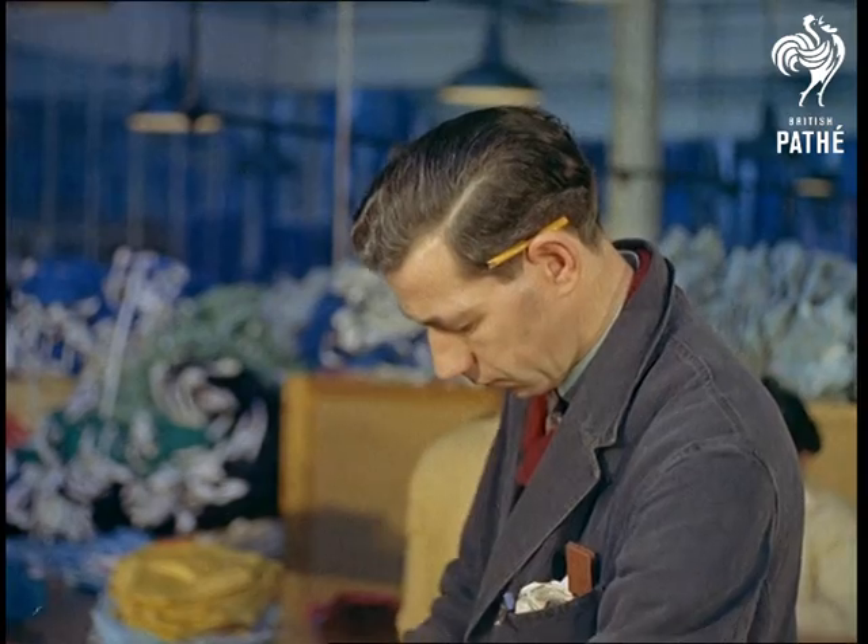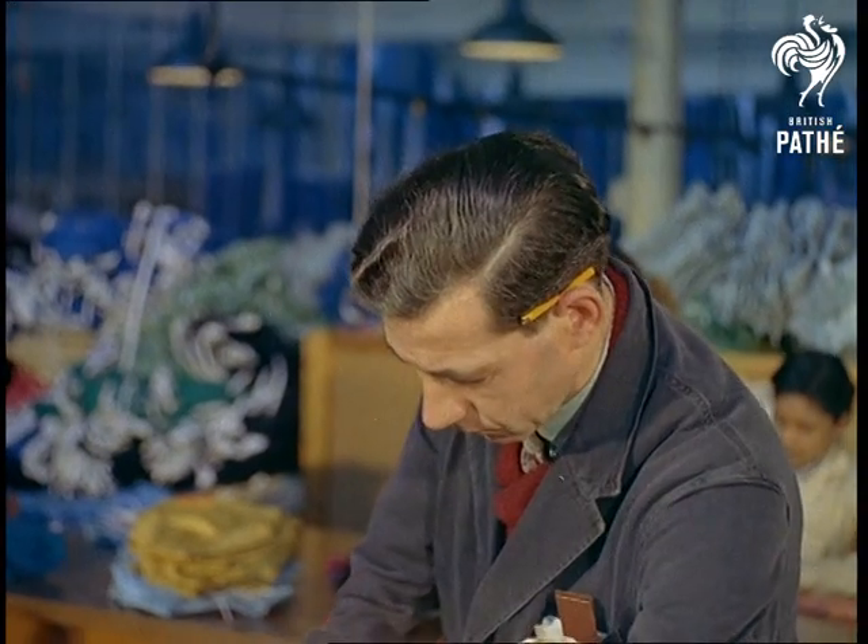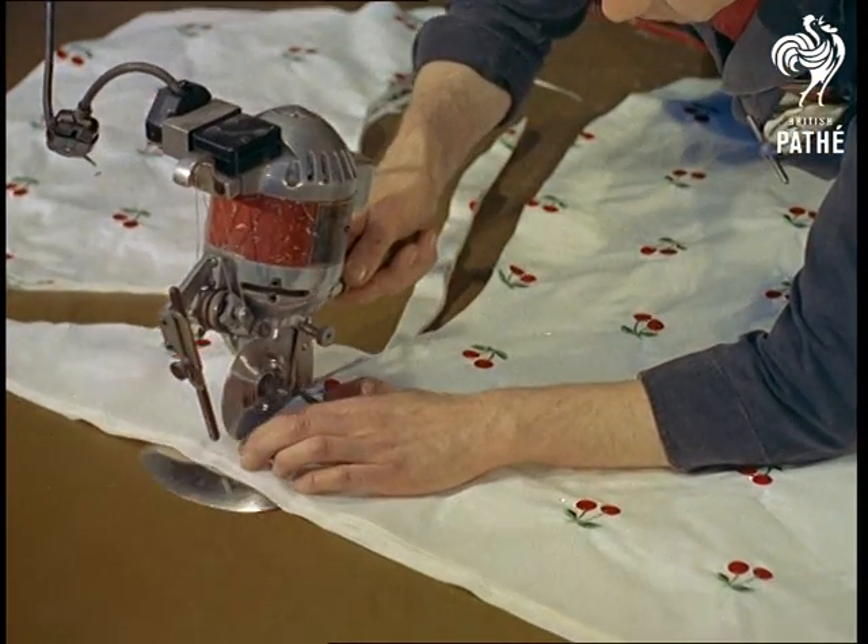Ron Turner, for example, operates a cutting machine that can cope with up to 150 layers of fabric at a time, according to the thickness and quantity required.